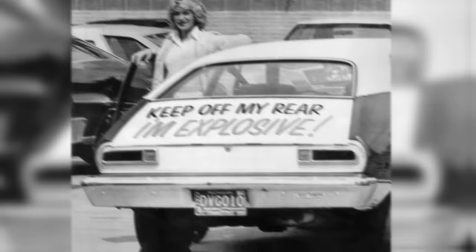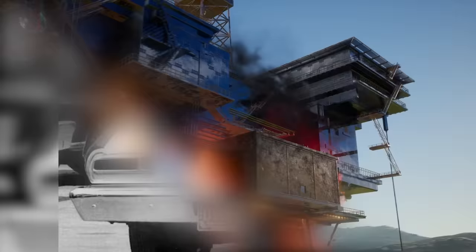The mistake they had made was the placement of the fuel tank between the rear axle and the rear bumper. If it was struck in a certain way — something quite likely when a vehicle is rear-ended — it was prone to leaking and catching on fire, something that happened several times and was responsible for a number of deaths and injuries.